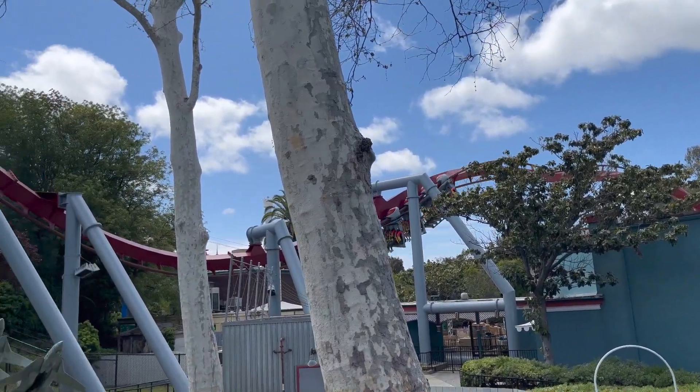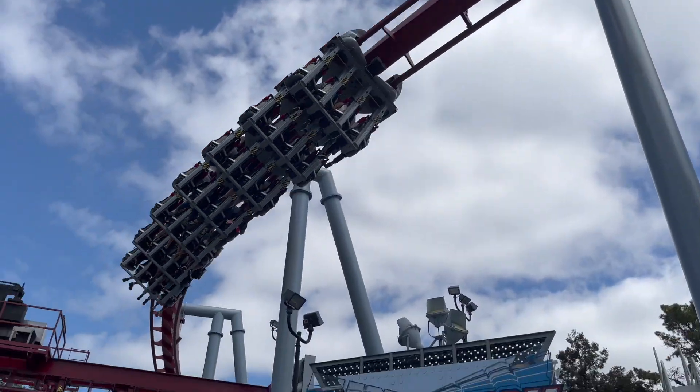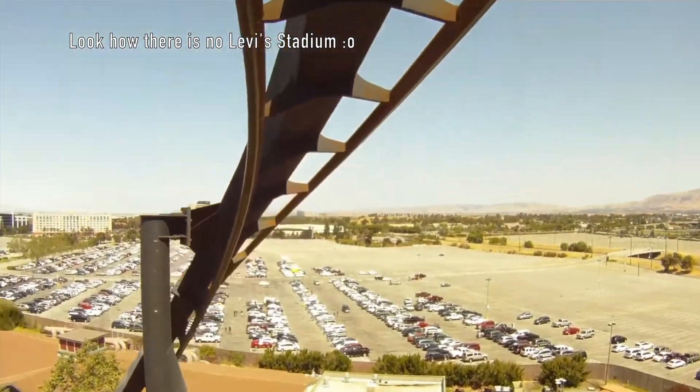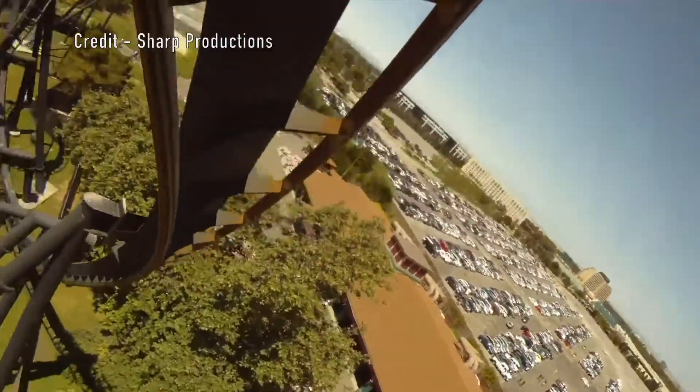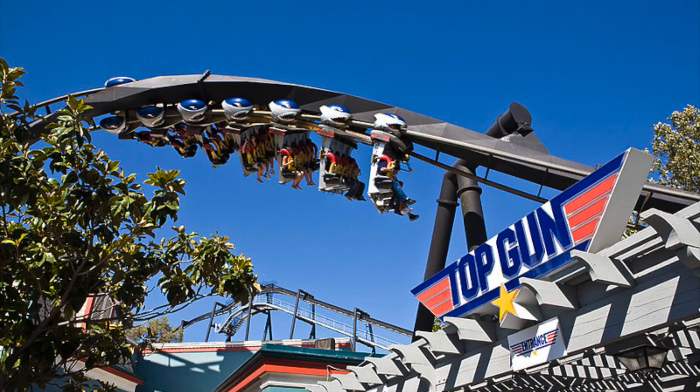To start, this Bollinger and Mabillard inverted coaster has a long history. It was built in 1993 when the park was still run by Paramount. It was originally named Top Gun and was themed to the respective movie. I would have rather it kept that theme, as the generic name Flight Deck is not nearly as cool as Top Gun. It also sported a full black paint job, but I think the new color scheme is better and pops more.